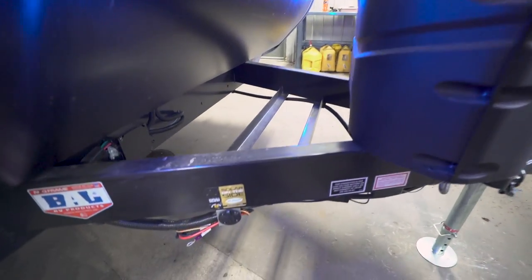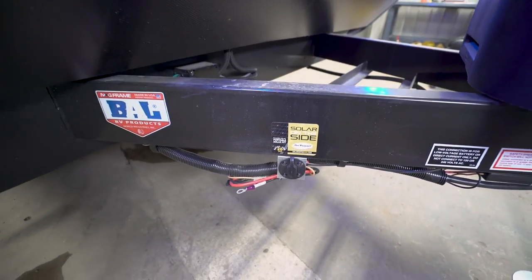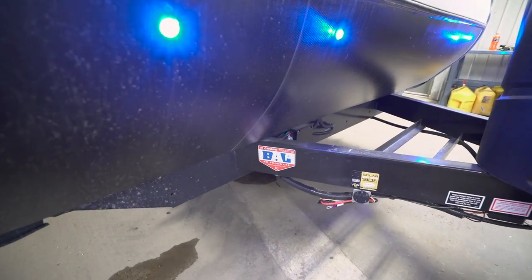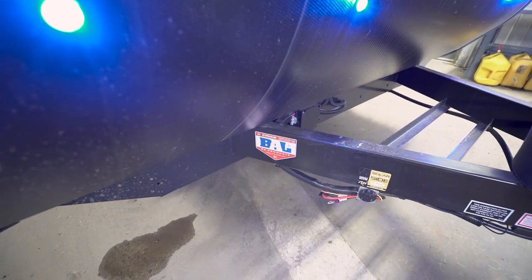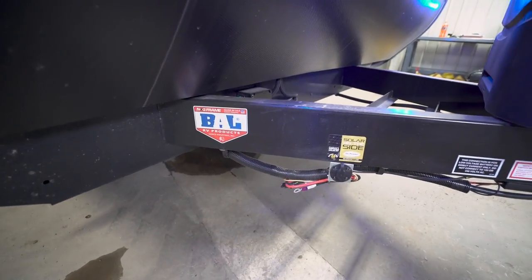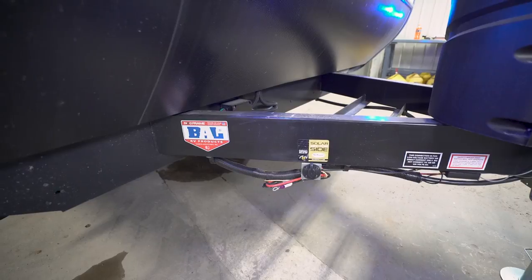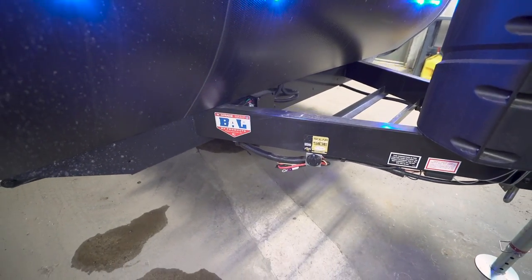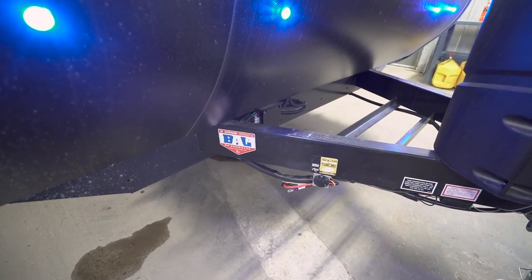Down below you have solar prep — buy the portable panels, plug in right there, and it'll trickle-charge your battery. There's also a sticker showing the NXG frame, which is a huck bolt frame. The big advantage of huck bolts is that they eliminate the weld joint — the number one place rust appears on a welded frame. Eliminating that weld joint reduces the chance of rust, and if you're ever in an accident, the huck bolt frame is much easier to repair.